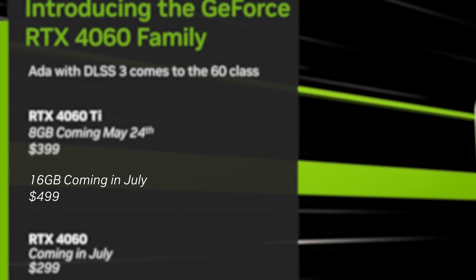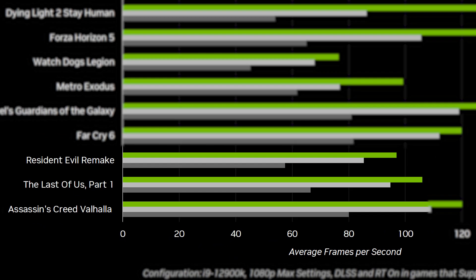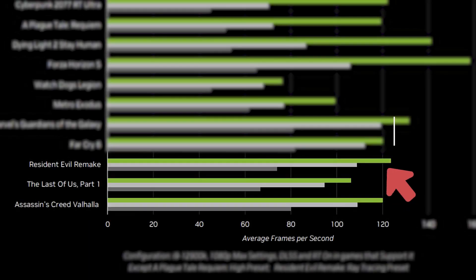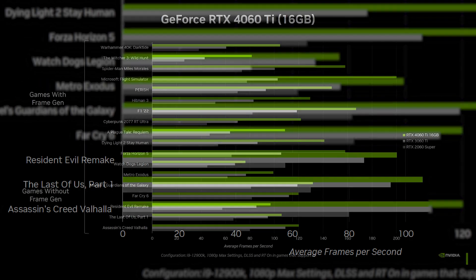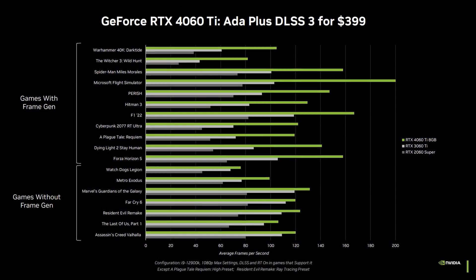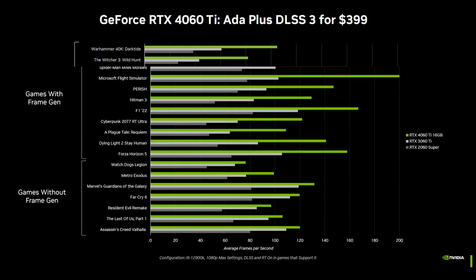This also applies to the 16GB edition, which is $100 more expensive. Yet according to Nvidia's own performance slides, the 16GB card is literally losing in Resident Evil Remake by 30% — a game that actually needs more VRAM than most of the other titles listed. It's possible this is a testing error since the 3060 Ti shows different numbers in both slides, but in every other game, whether looking at graphs with or without frame generation, the 4060 Ti 16GB literally ties with the 8GB edition.